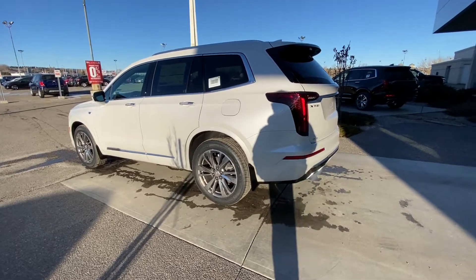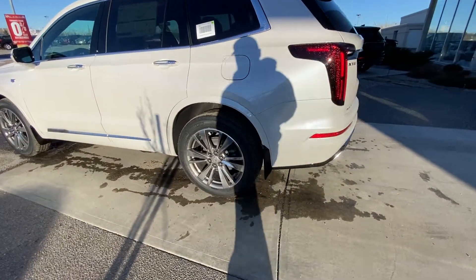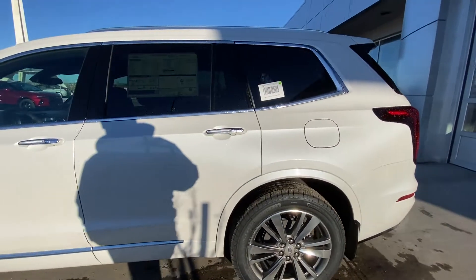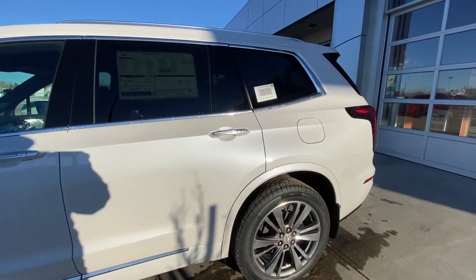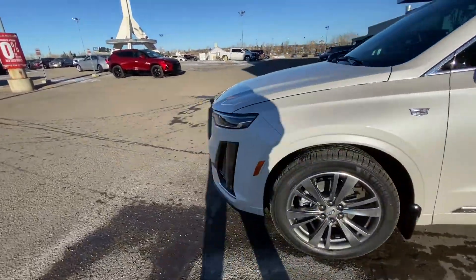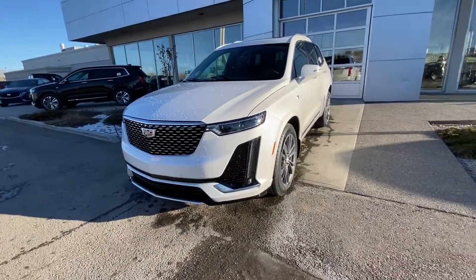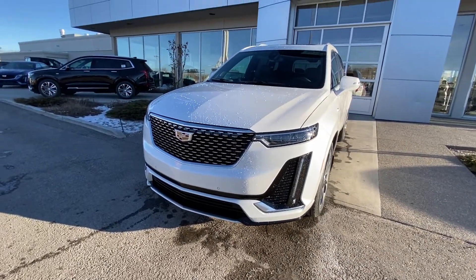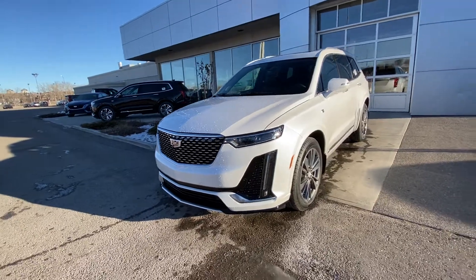Taking a quick look at the exterior of the vehicle here: beautiful 20-inch wheel and tire package, alloy wheels with Michelin all-season tires. We have the ambient lighting package, so LED strips on the door handles next to the keyless entry, and the Cadillac emblem on the front fender. Looking at the front of the vehicle: LED daytime running lamps and turn signals, parking sensors up front as well as the chrome Cadillac grille.